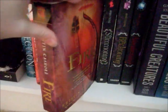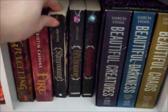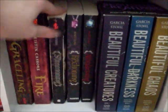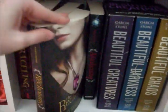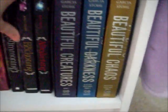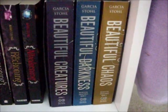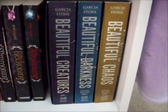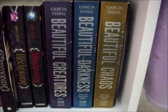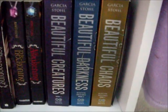In the last cube we have Graceling by Kristen Kishore and The Companion Fire by Kristen Kishore. Next to that we have The Darkest Powers Trilogy by Kelly Armstrong, starting with The Summoning, The Reckoning, and The Awakening. Then we have the box set of the first three in the Caster Chronicles — Beautiful Creatures, Beautiful Darkness, and Beautiful Chaos — all by Cami Garcia and Margaret Stoll.